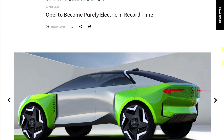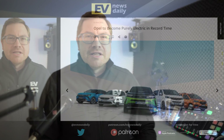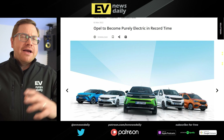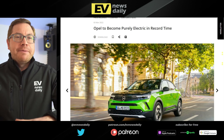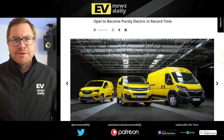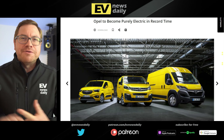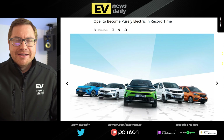Opel Vauxhall is becoming a purely electric brand, but not until 2028. You could see this as great news or as six more years of selling fossil cars — two ways of looking at it. Currently, customers can get the small Rocks E, the Movano E Transporter, and in mid-decade the famous Manta name returns. In Europe there are already loads of Opel/Vauxhall EVs: the Combo E, Vivaro E, Movano E, Corsa E, and Mokka E — plenty of choice whether you want shuttle buses, MPVs, or panel vans.